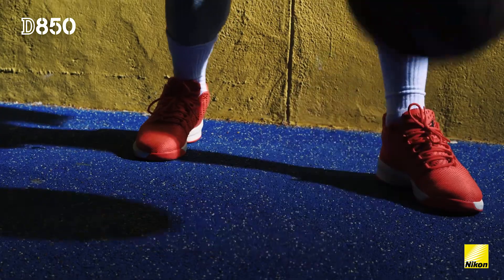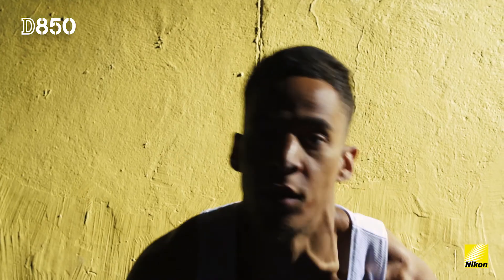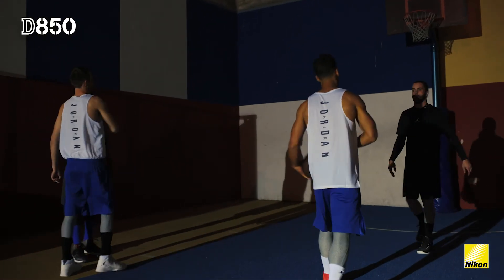Those lenses were perfect partners for the D850 and really got the most out of the camera, giving us cinematic full-frame 4K UHD content. We can't wait to try out the rest of our NIKKOR lenses and really see what's possible for the D850.